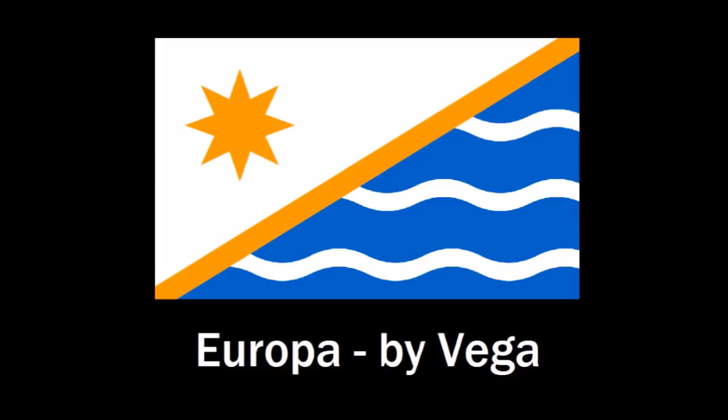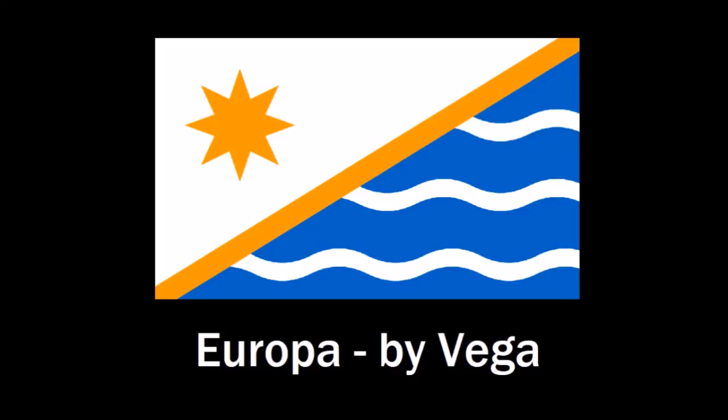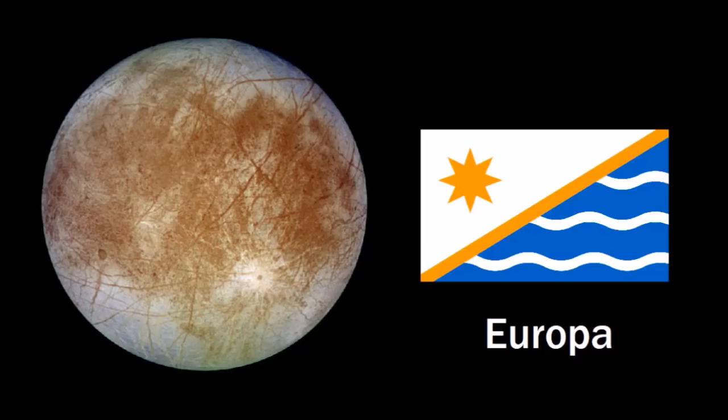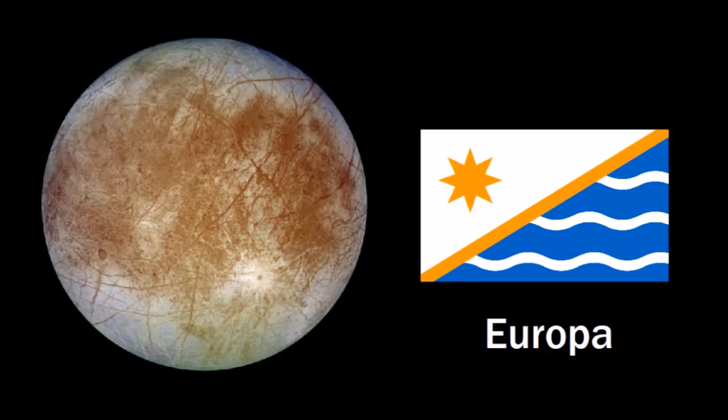You have the water underneath the crust with the white and blue and waves, but you also have this diagonal orange stripe, which resembles the orange crevices and cracks all over Europa's surface, which looks really cool. And you have this orange star in the upper left representing the planet Jupiter. The symbolism is all there, but I just love the design especially. It makes the most out of just three colors. Awesome flag, Vega — thank you for sending it in.